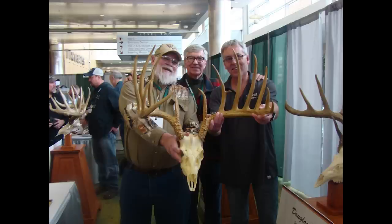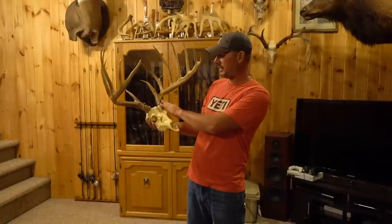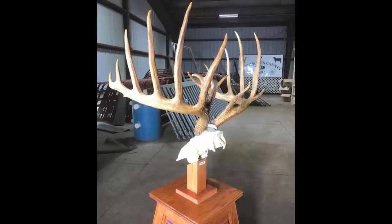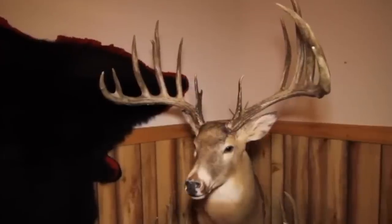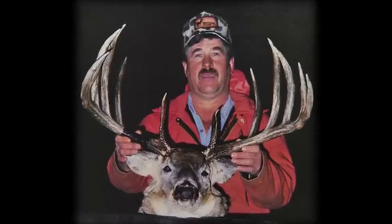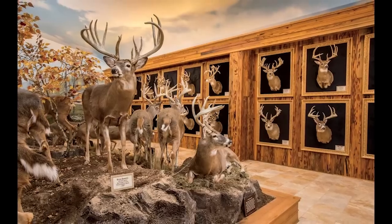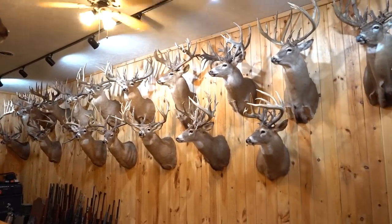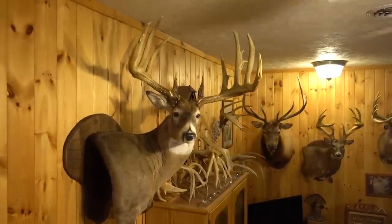As hunters, we always talk about the what-ifs. If it was measured soon after the 60-day drying period and the rack didn't have 5-4/8 inches of abnormal growth deductions, it would have had a net score of 208-7/8 inches — meaning it would have held the world record until 1993 when Milo Hanson shot his 213-5/8 inch Saskatchewan giant. Of course, 200-inch net typicals aren't common. Including the recent entry of the Dustin Huff buck, there are only about two dozen known racks to exist. Boone and Crockett has been documenting whitetails as far back as 1830 and still only a handful have ever made this distinguished list.